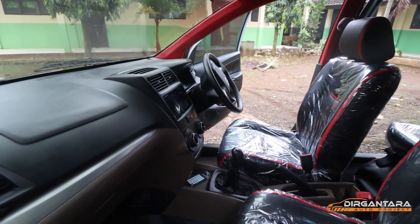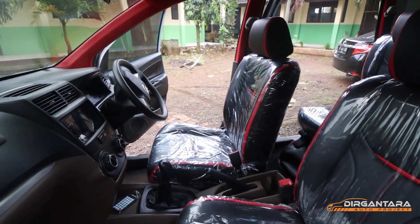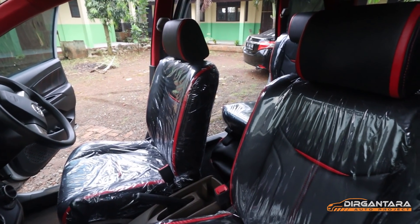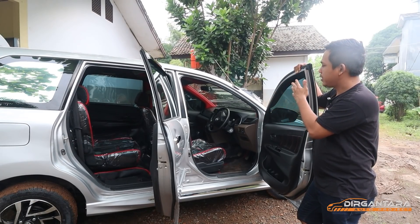Pelek juga kita ganti pakai OEM-nya Veloz 2020, ring 15 — pelek baru, ban baru. Dan untuk di bagian samping juga sudah terpasang handle chrome di bagian bukaan pintunya. Talang air juga sudah kita masukkan ke mobil ini.